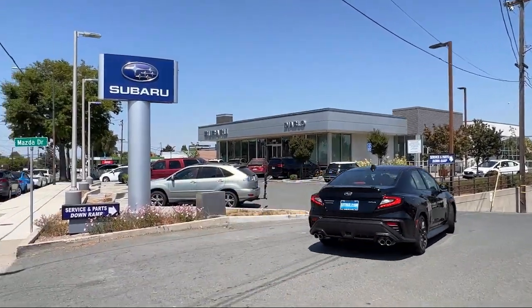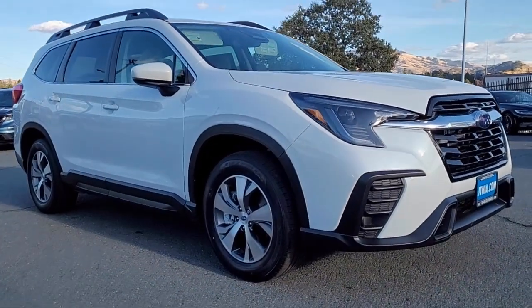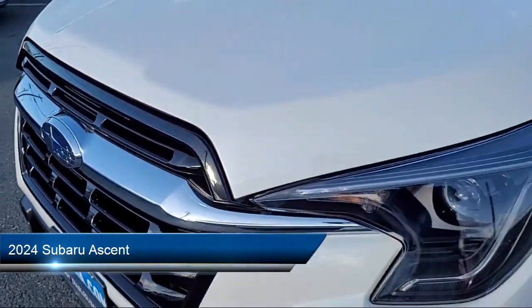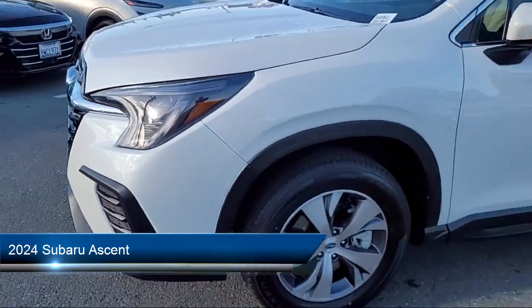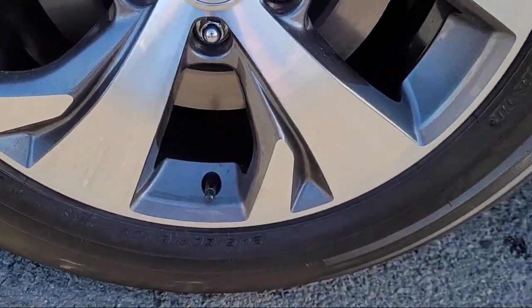Welcome to Diablo Subaru Walnut Creek, and here's a look at another one of our great vehicles for sale. It comes equipped with smart device integration, blind spot monitor, MP3 player, heated seats, Apple CarPlay, and a four-cylinder engine.